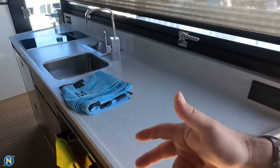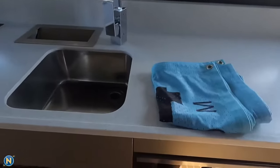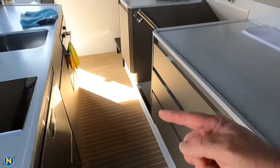As we come down those stairs from the flybridge, we walk right down into this nice wet bar galley area here. We've got our fridge, freezer, hot plate, and oven right there. So we've got a lot of workable space in here, and as you'll see, also plenty of storage spaces in here.